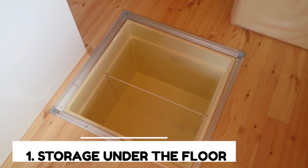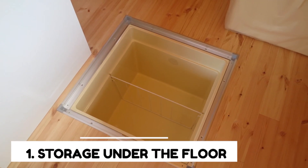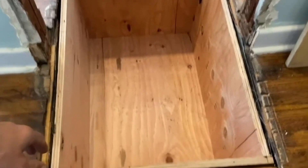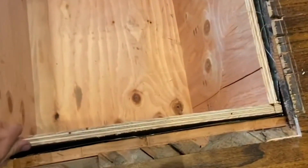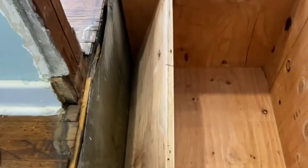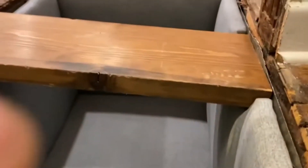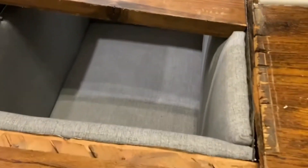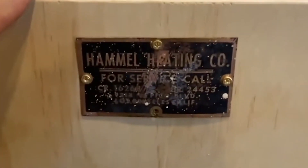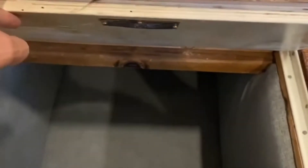Number 1: Storage Under the Floor. Storing things doesn't always have to involve a messy and choked up space. Different modern designs allow you to hide things perfectly so that they don't take up too much space. Many private homes often have empty spaces under the floor surface, and you need to be really smart about how you manage the space you have. These precious square meters of space do not need to be wasted — they can be used to store your belongings.